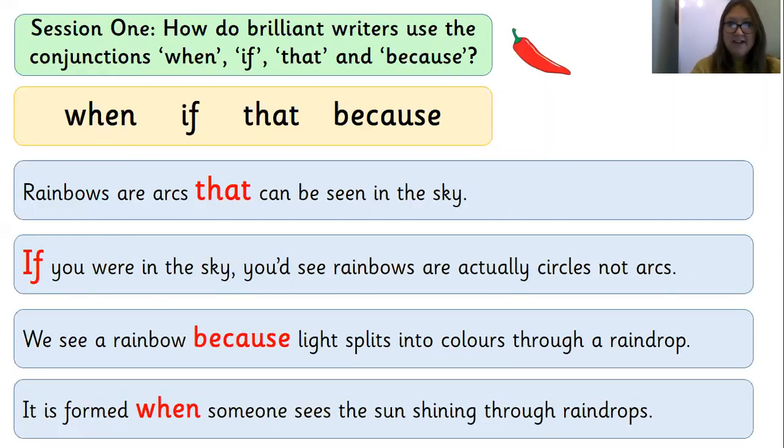Here are the answers for the one-chilli challenge. Rainbows are arcs that can be seen in the sky. If you were in the sky, you would see that rainbows are actually circles, not arcs — give yourself a big tick if you wrote 'if' there. We see a rainbow because light splits into colours through a raindrop — give yourself a big tick if you wrote 'because.' And last but not least: it is formed when someone sees the sun shining through raindrops — the conjunction was 'when.' Well done if you got all of those right.